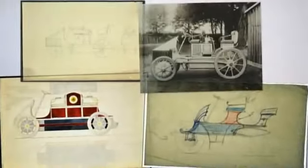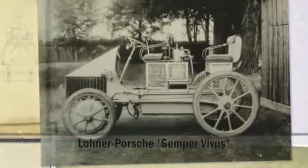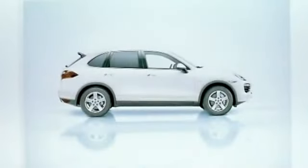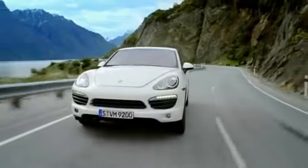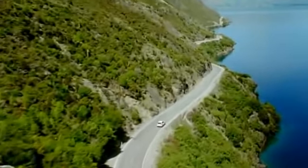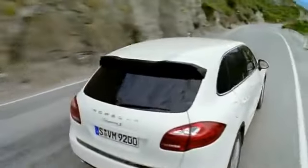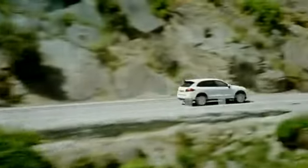Ferdinand Porsche built the first standard electric and hybrid drive systems back in 1900, for the Lona Porsche. The new parallel full hybrid system on the new Cayenne S Hybrid features a 3-liter V6 supercharged engine and an electric machine consisting of a motor and a generator, for increased efficiency. The engine delivers 245 kilowatts, 333 horsepower, while the electric machine generates 34 kilowatts, 47 horsepower.